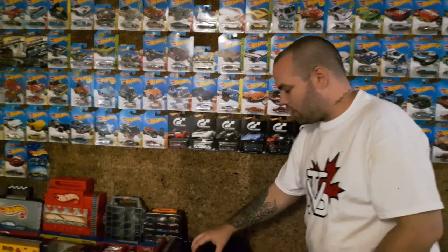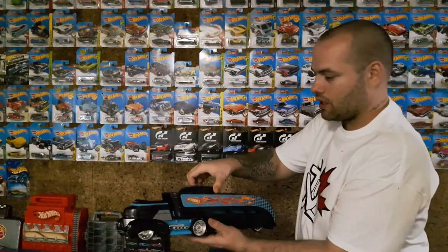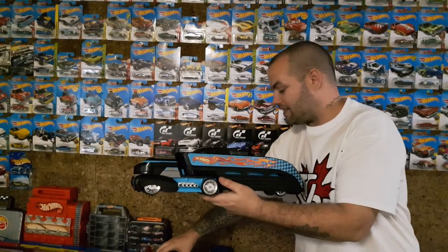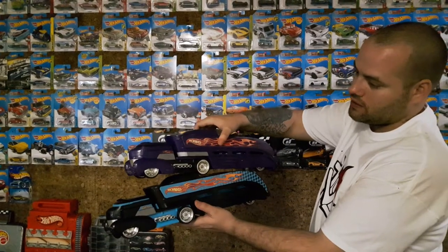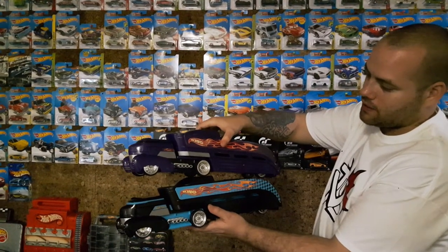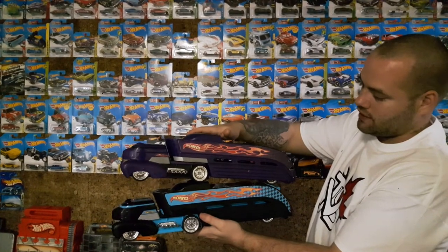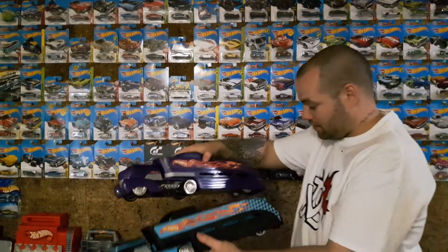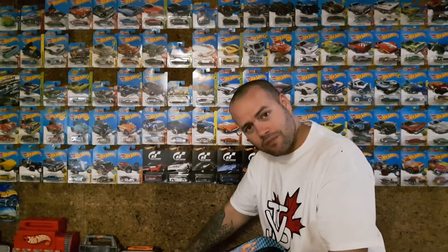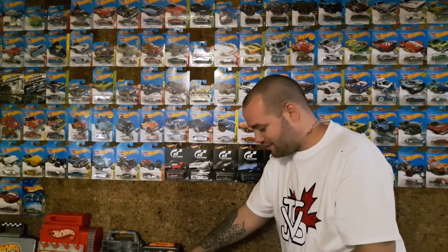I know I just showed you guys the blue or the purple one not that long ago, but I just actually picked up another one — the exact same one but black. The tampos are slightly different, but same idea, different colors. You can put some cars in there, but they're more for storage because you can't really see them inside.